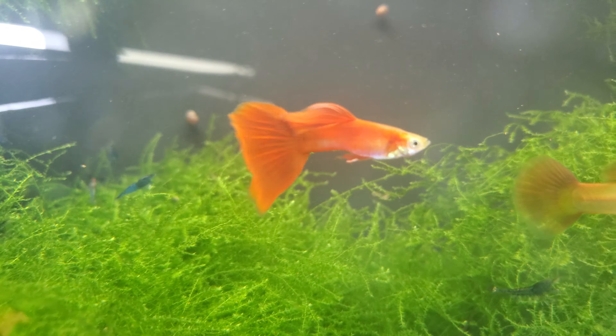They're all getting hit with the Levamisole, so this will be a water change Friday video. I haven't done one of them in a minute. Look at all the super red babies!